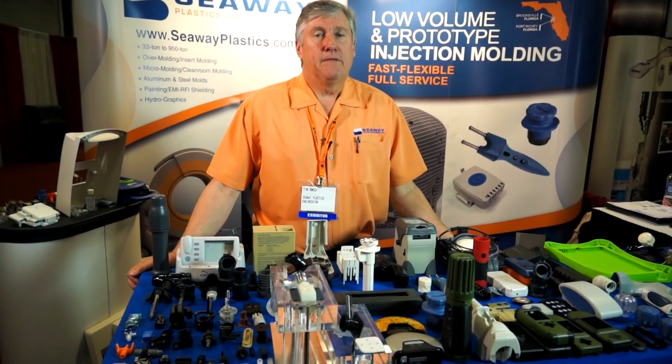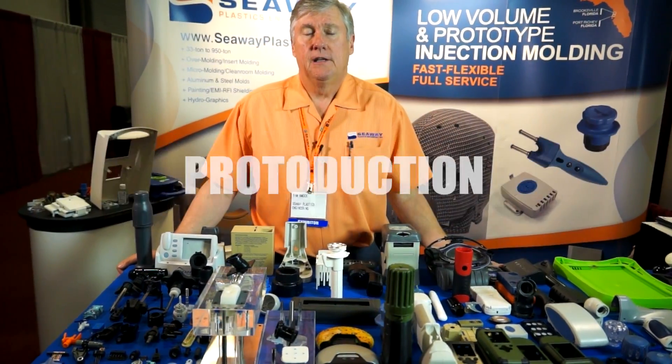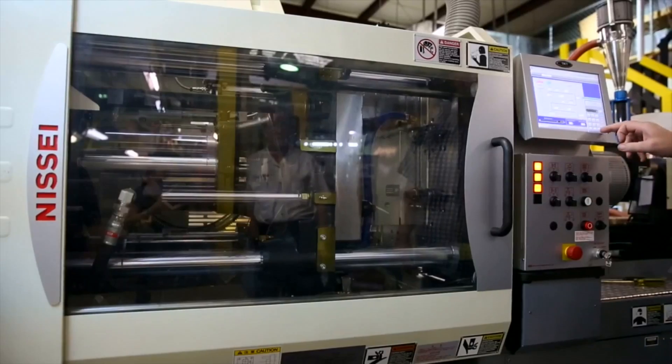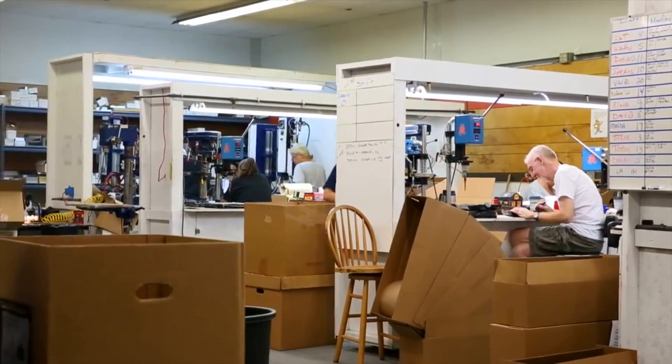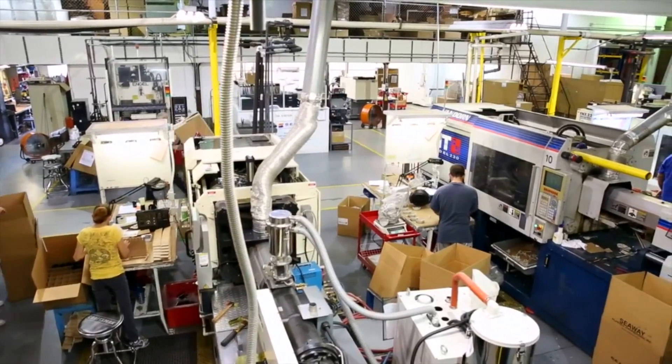One term that many of our customers really appreciate and understand is proto-duction. That is where our customer is at a point of needing production quality parts — they're still in a prototype environment, still validating the parts, but they need a production quality part and they need it done quickly.